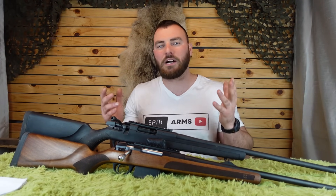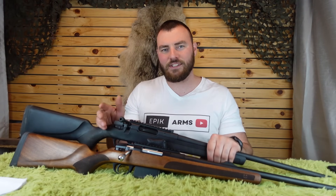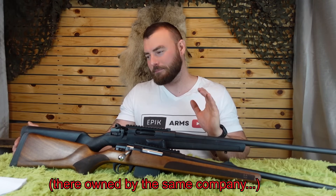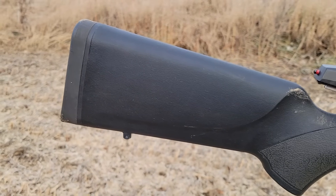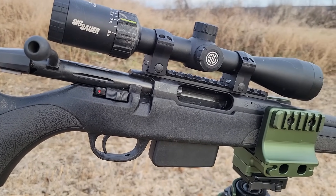The Stevens 334 is competing for the best budget rifle spot, at the same price point as the Savage and the Mossberg, so it's really a race to the bottom. What's funny is the Stevens 334 is kind of competing for the same spot as the Savage Axis. In Canada, the Stevens 334 retails for $549 for the plastic version or $680 for the wood version.